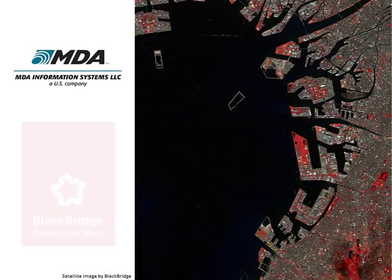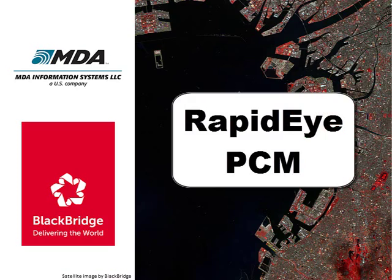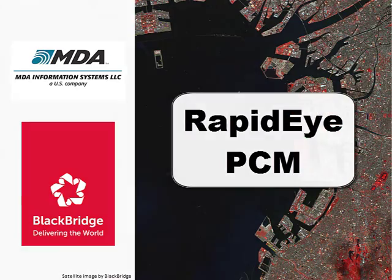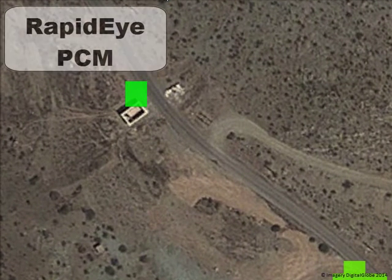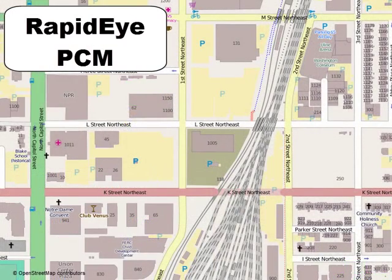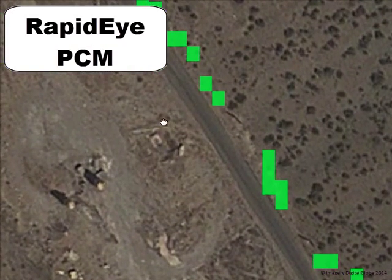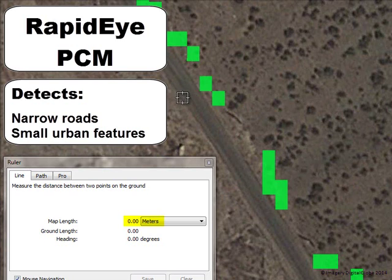MDA has partnered with Blackbridge to use multispectral RapidEye imagery with the patented PCM change detection process. RapidEye PCM can locate features as small as 5 by 5 meters, and with this level of detail, RapidEye PCM enables updates of geospatial data down to 1 to 5,000 scale. RapidEye PCM can detect changes in narrow roads and small urban features such as individual houses.